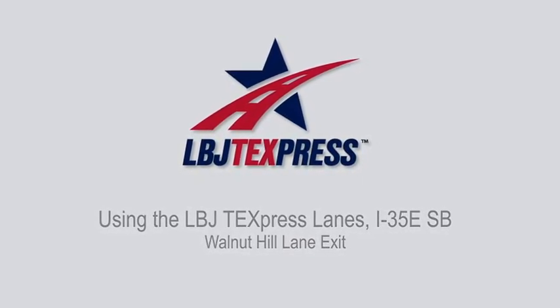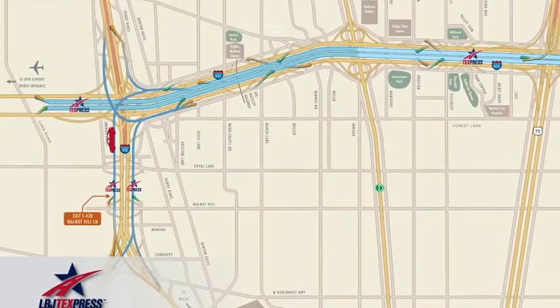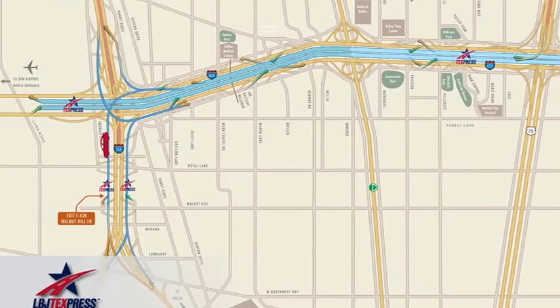Welcome to the LBJ to Express Lanes. This video will show you how to exit the southbound I-35E to Express Lanes at Walnut Hill Lane.